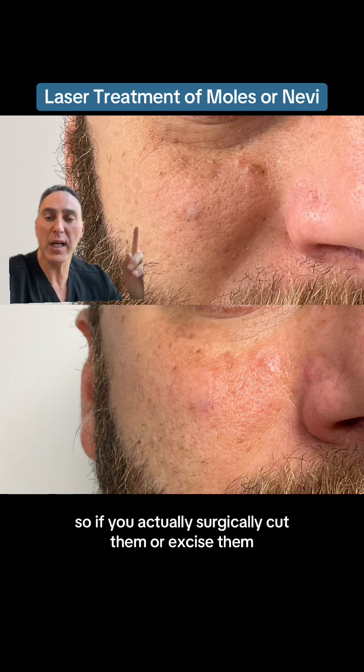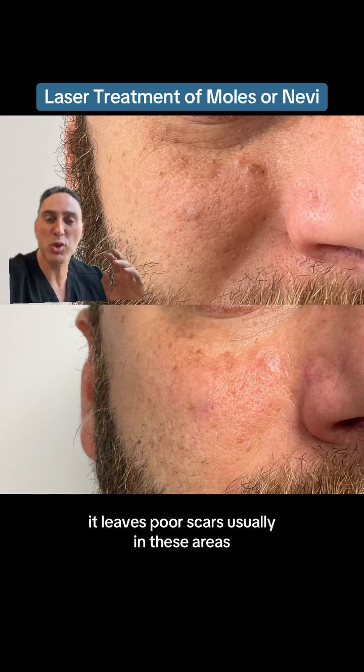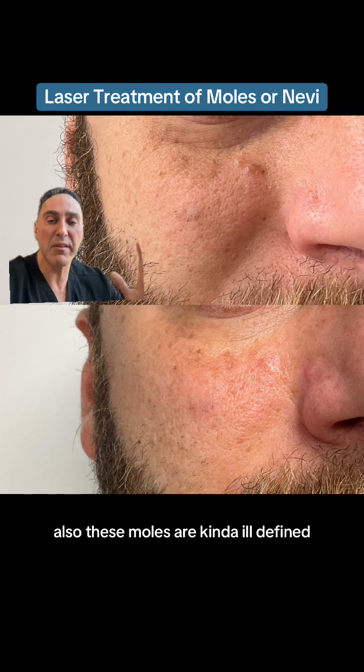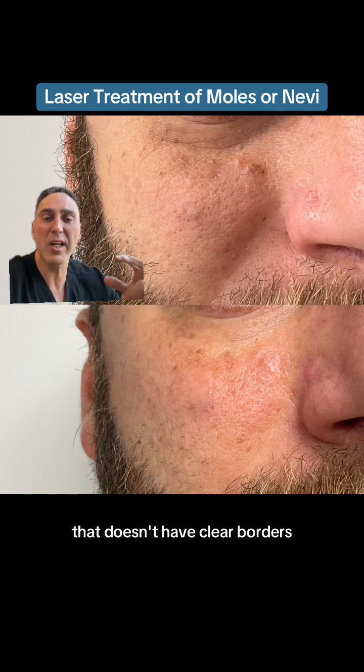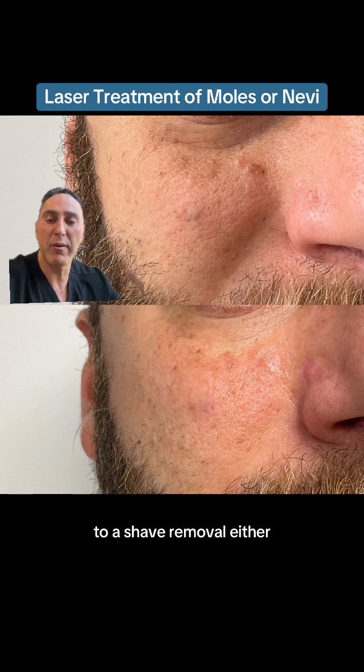If you actually surgically cut or excise them, it leaves poor scars usually in these areas. Also, these moles are kind of ill-defined — they don't have clear borders, so they're not really amenable to a shave removal either.